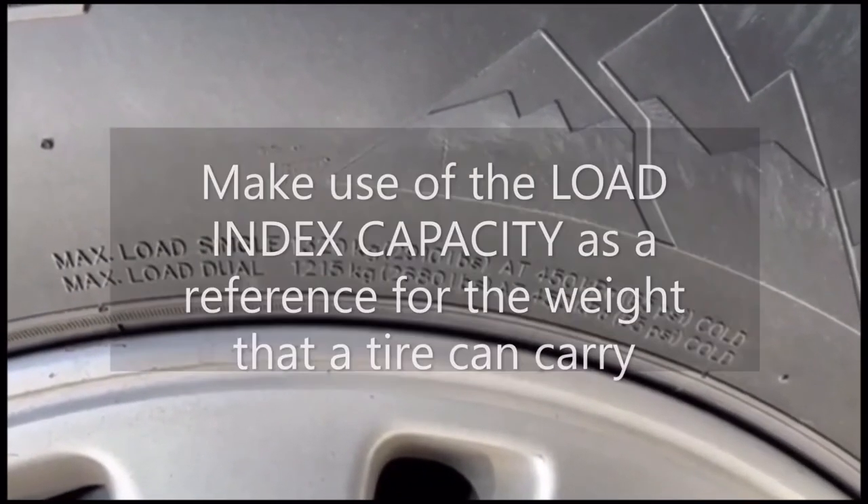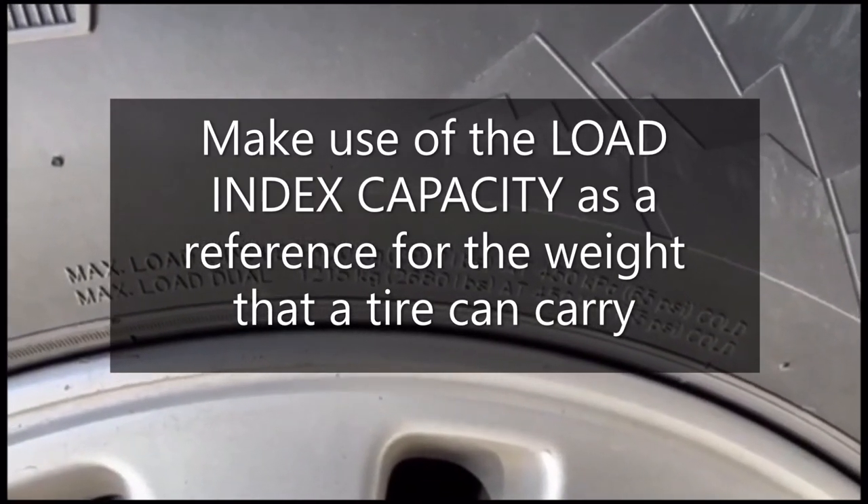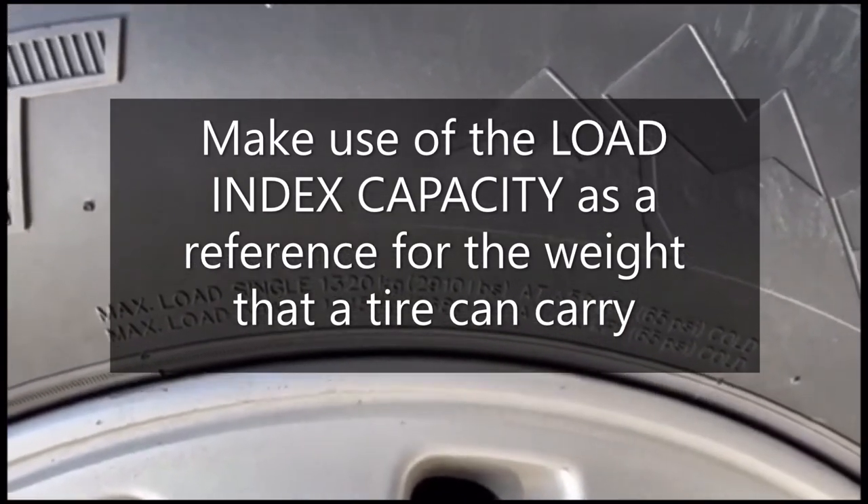I hope this video helps you. Again, I want you guys to look at the load capacity index and the tech specs on the sidewall, rather than basing your purchase on ply rating.